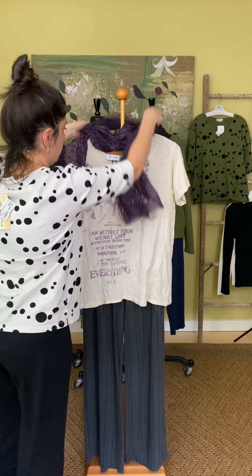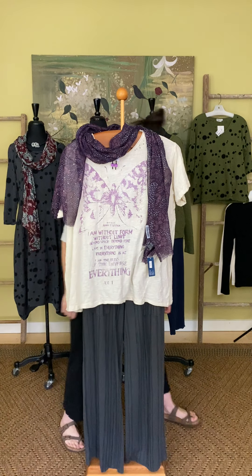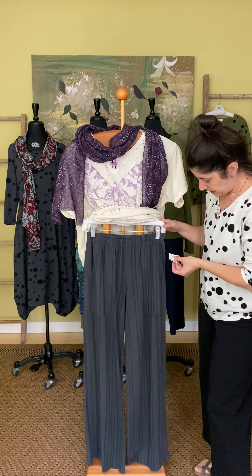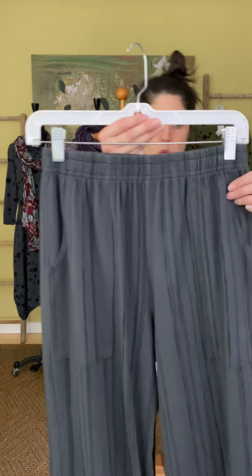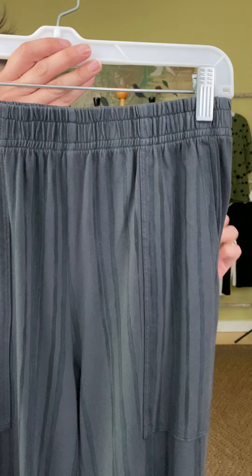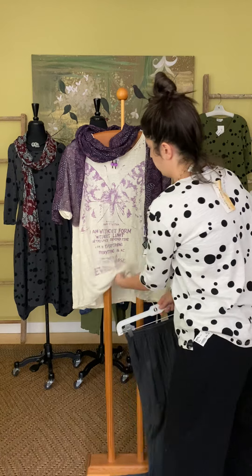This is the second pant style we got in — a full-length pant. It was very popular in the springtime so we brought it back in a darker color for fall. This is the striped pocket pant at $69. You have an elastic waistband and pockets on these. It's sort of like a shadow stripe in gray. Full length, super awesome on.